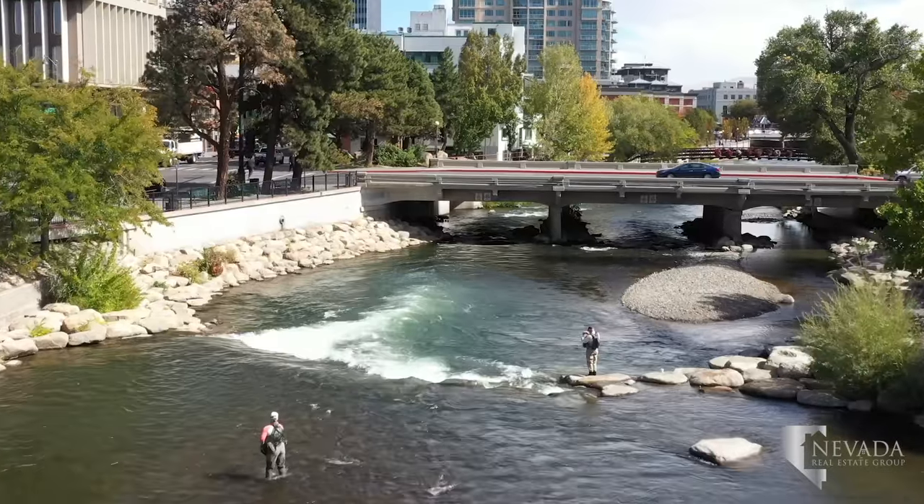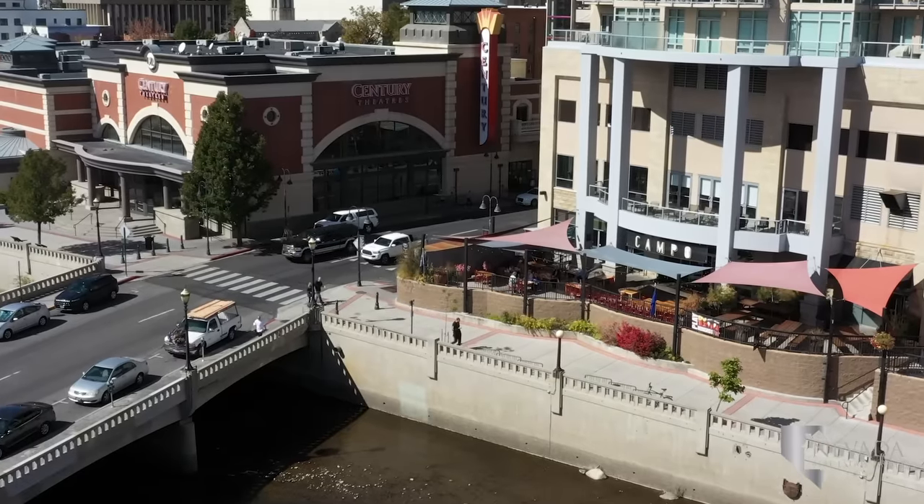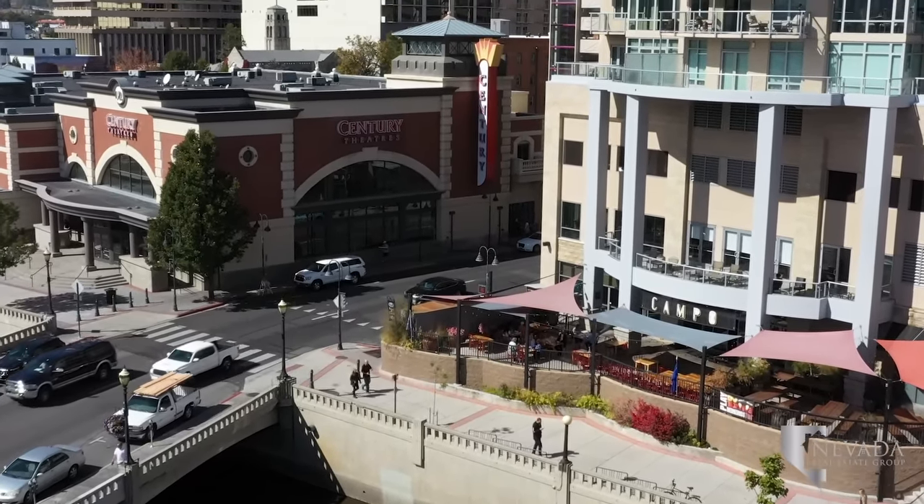The Truckee River Walk is the site of Reno's monthly wine walks. As you walk the path, you'll find great restaurants and pubs like Sierra Tap House, Campo, and Old Bridge Pub.